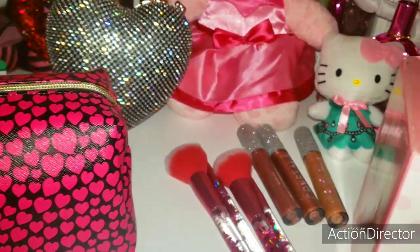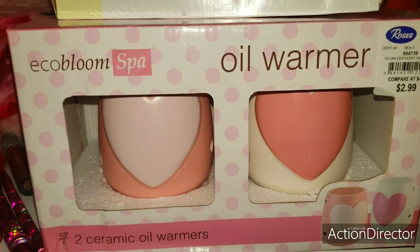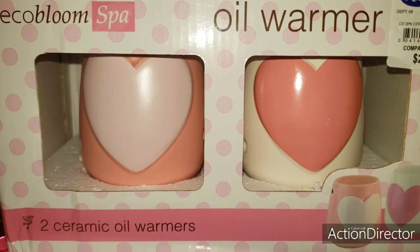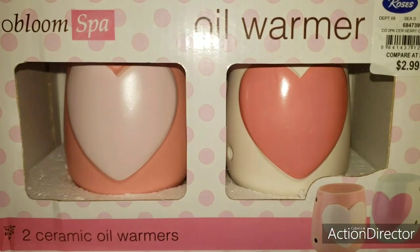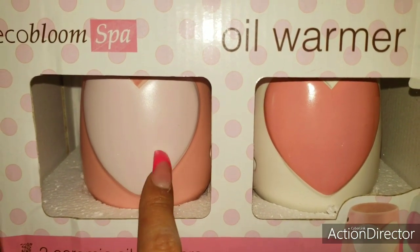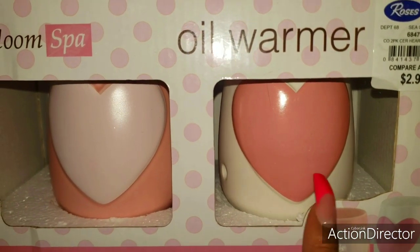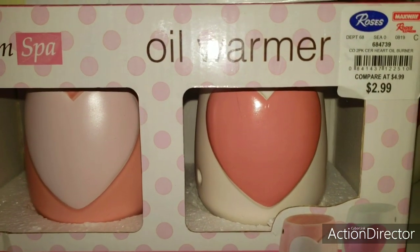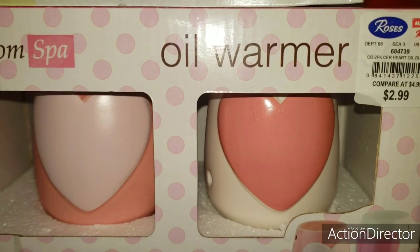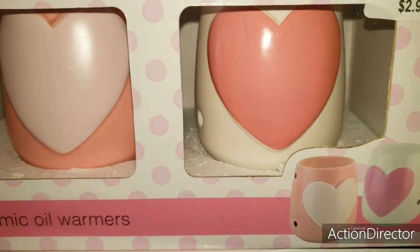I also wanted to say thank you to Farrah, my sweet beautiful sis. She gifted me in Miko Mail these oil warmers and they are hearts — ceramic oil warmer hearts. One is a baby pink, this one is like a peachy pink with a light pink heart, and then a white ceramic with a pink heart. For $2.99 — she shops at a store called Roses. I've never heard of that store until her.